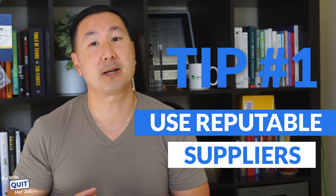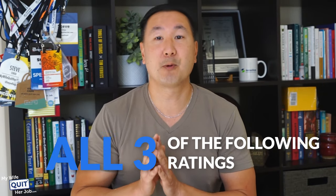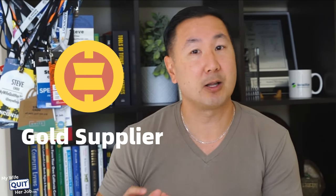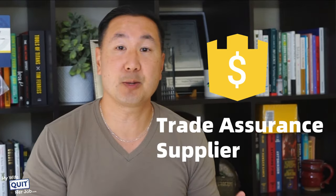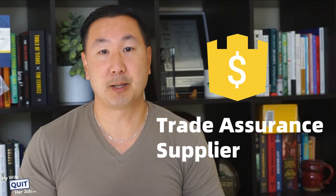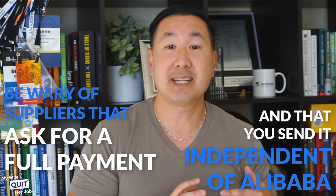Tip one: use reputable suppliers. There are different supplier types offered by Alibaba, and these suppliers often have to jump through additional hoops to be certified. Look for suppliers with all three of the following ratings. First, use a gold supplier — this supplier has paid a costly fee to be pre-qualified, making it less likely you'll get scammed. Second, look for a Trade Assurance supplier — you can reasonably be sure that products are checked before shipment and will arrive on time, otherwise you can get a refund. Third, look for assessed suppliers — Alibaba sends in a third-party inspector to see the supplier and you can even get a downloadable report of the results. Be wary of suppliers that ask for full payment up front outside of Alibaba, as this can indicate something shady.